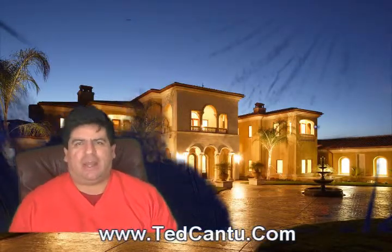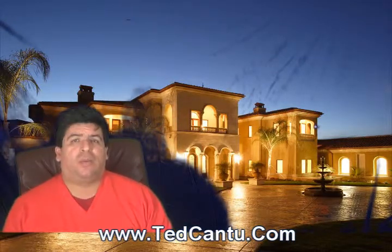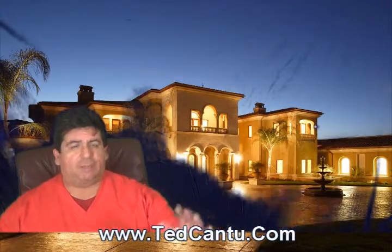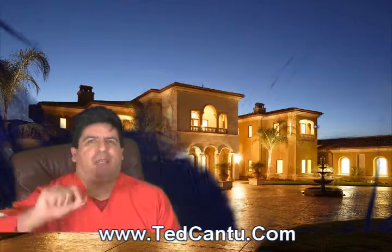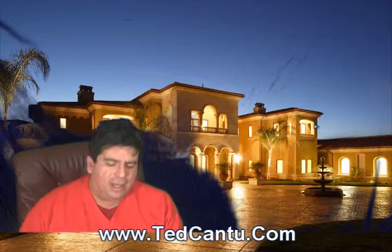Hey, this is Ted Cantu and I have some great news here for online marketing for real estate professionals. This is our weekend wrap-up show for the week of January 5th, 2015 — brand new year — and we've got some really cool tools to share with you, so I hope you're ready to take some notes because it's amazing stuff coming your way.